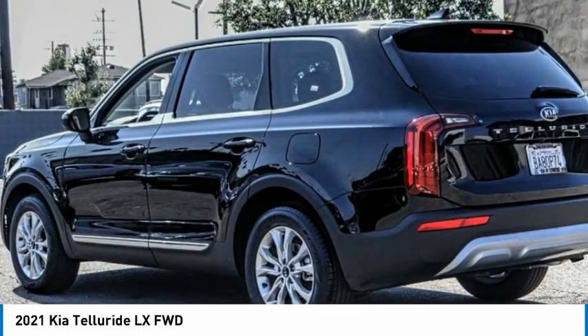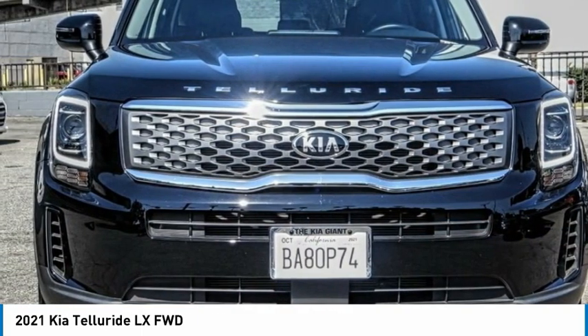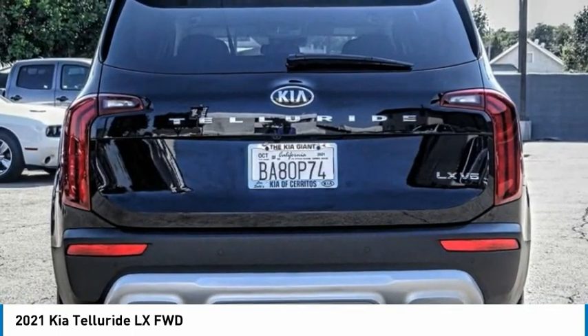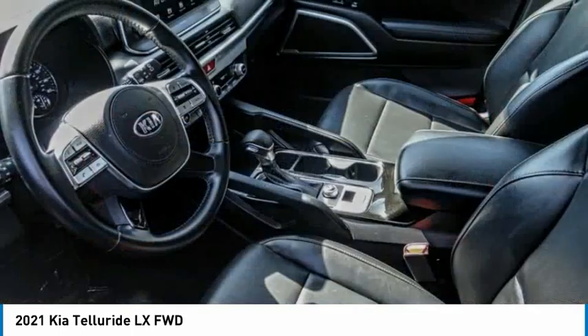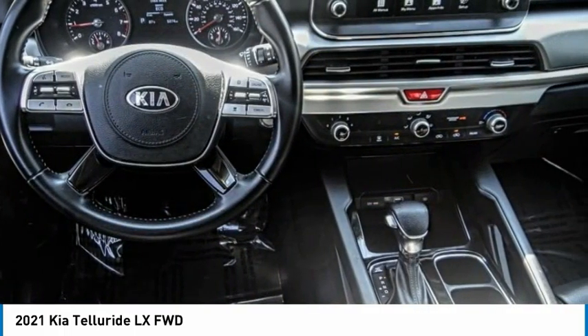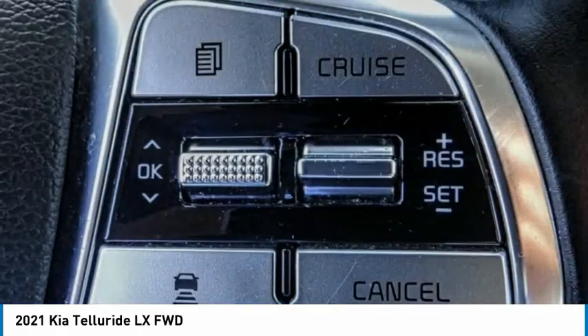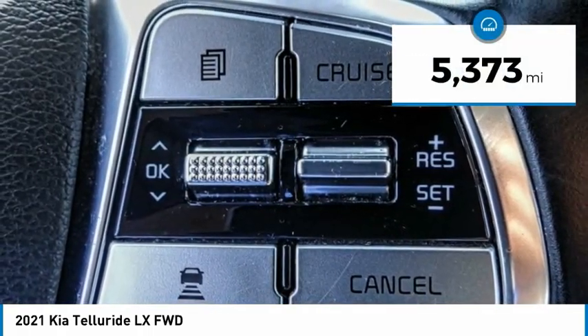The Kia Telluride is an impressive SUV that boasts a striking exterior look, plenty of interior technology features, additional space for guests in the third row, and a powerful engine — leaving no doubt that this is an SUV worth talking about. It is priced below $45,000 and has less than 6,000 miles.